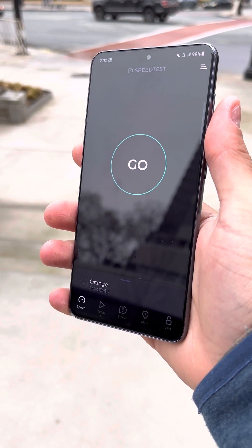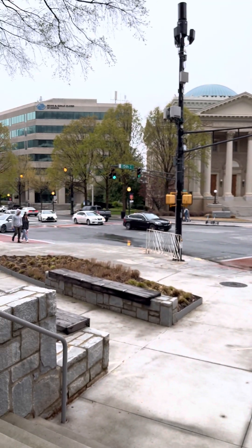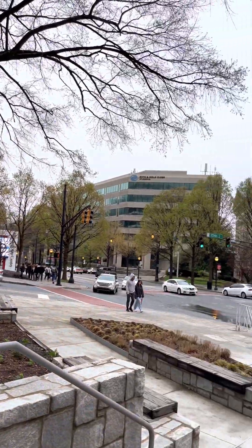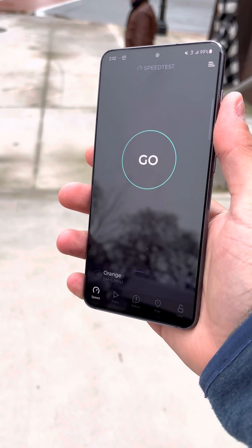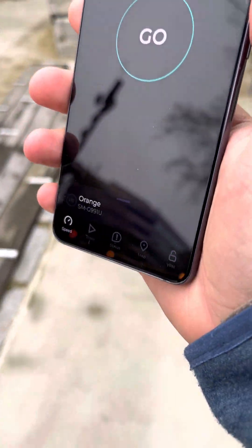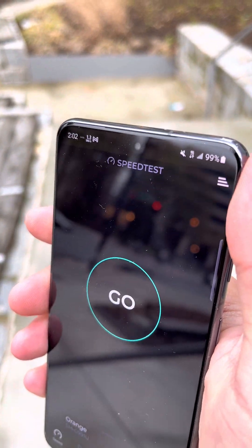Hey everyone, so today we have an Orange SIM on roaming in Atlanta, Georgia in the USA and we're going to be testing this out. Right now it's on 4G LTE roaming on T-Mobile.